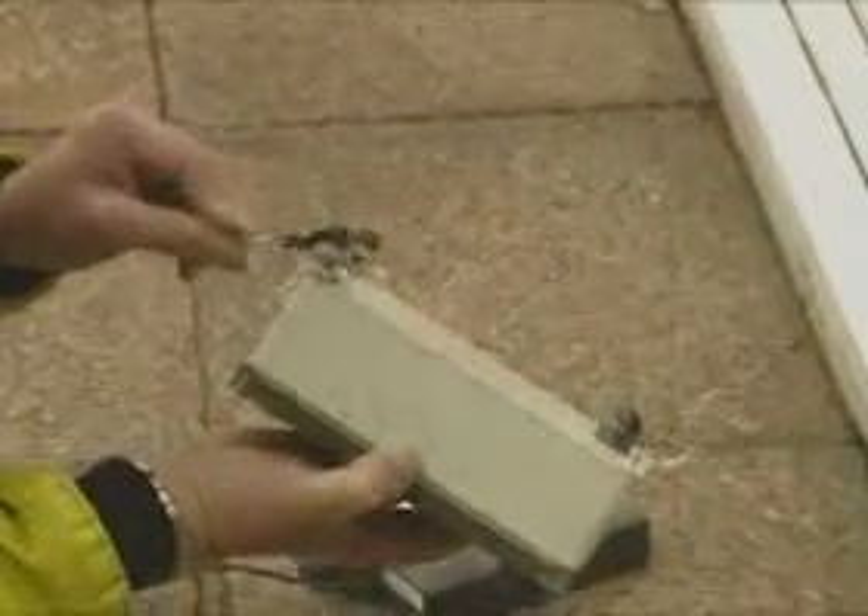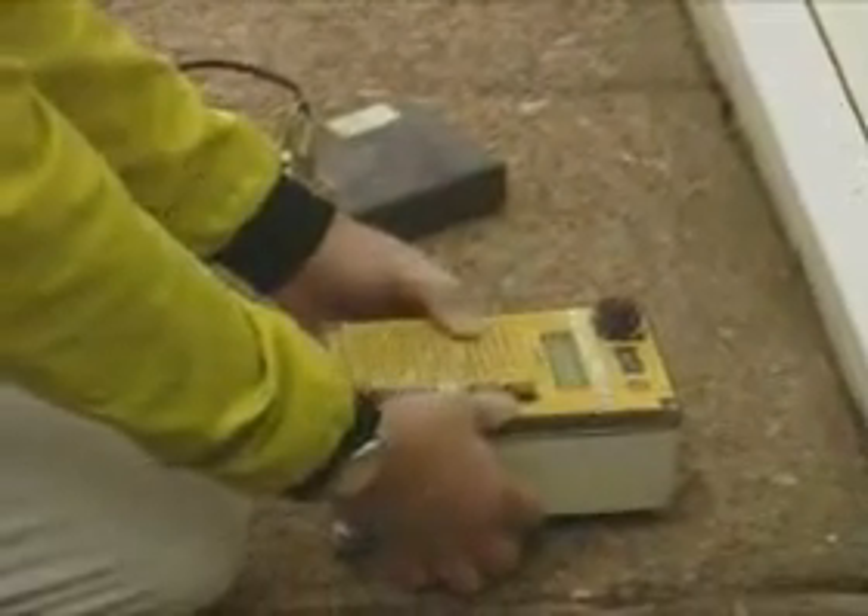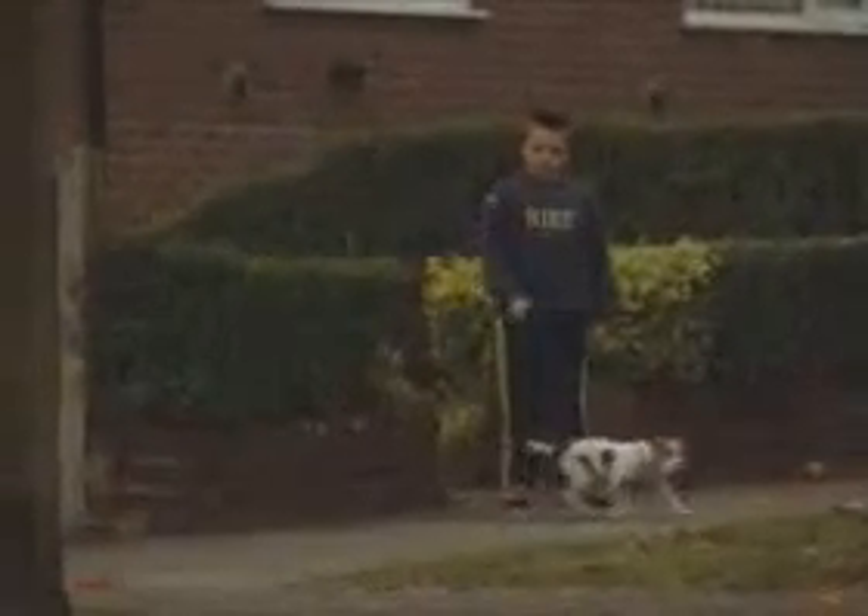Seismographs and air over-pressure monitors are placed to measure the effects of the blow-down, recording ground vibration and blast pressure. It is best if family pets remain within their own home during the blow-down, but some residents feel happier to take them with them. RSPCA personnel are on duty to advise on the welfare of animals.